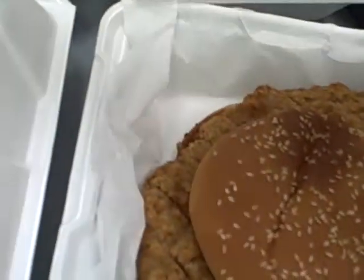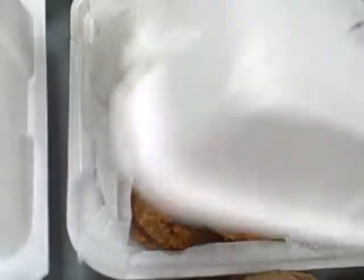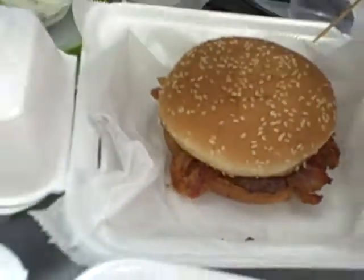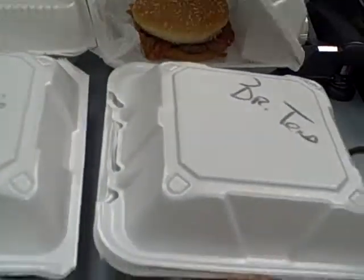Breaded tenderloin — huge breaded tenderloin. Oh my God, that's the size of your head! And Route 66, which is the bacon, Sweet Baby Ray's, provolone cheese — very good. Don't eat the toothpick on that one either.